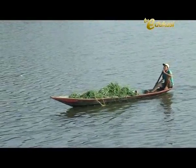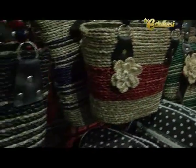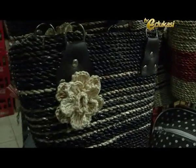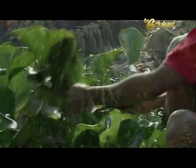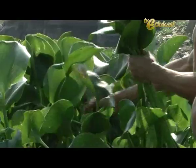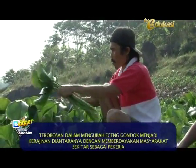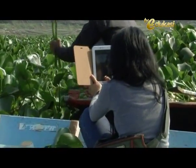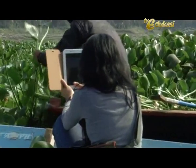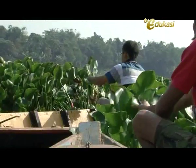Tentunya dengan cara mendayagunakan eceng gondok menjadi barang-barang yang sangat bermanfaat. Untuk mendayagunakan eceng gondok menjadi barang kerajinan, tentunya membutuhkan tenaga kerja, Sobat Blogger. Melibatkan warga sekitar sebagai tenaga kerja dari usaha kerajinan eceng gondok ini tentu satu terobosan yang sangat bagus. Gulma yang membawa berkah.